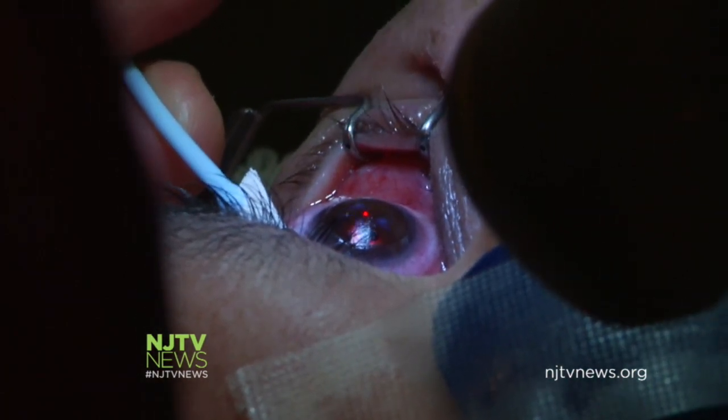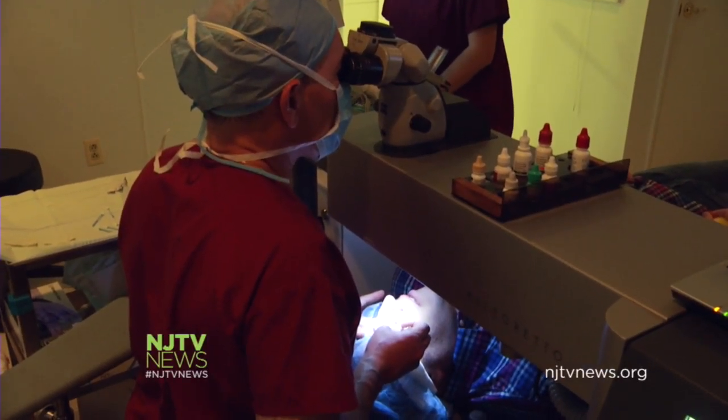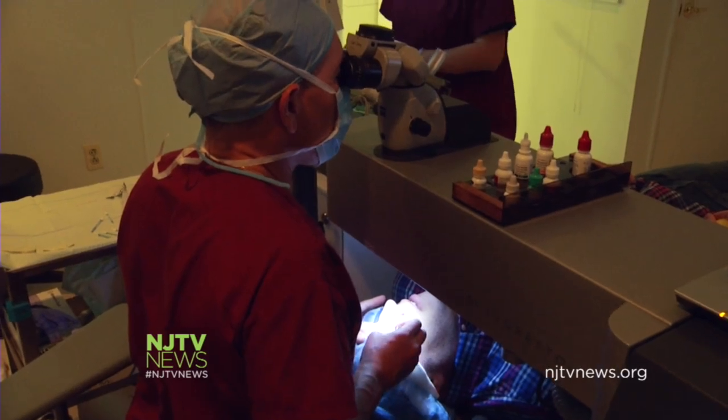Lasers and eye clamps may not sound tempting, but for the millions of people suffering from and searching for perfect vision, it's the answer to their dreams.